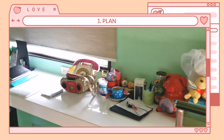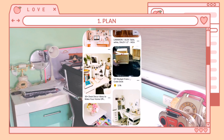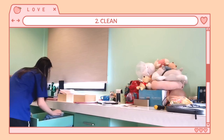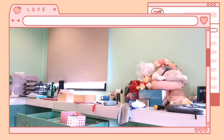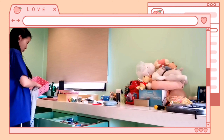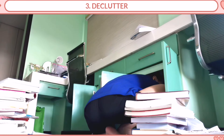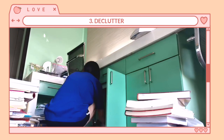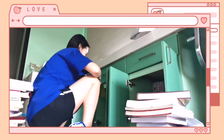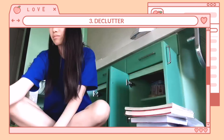Number one: plan. Design your work area so that there's a place for everything you need. Use Pinterest to find inspiration to fit your work area. Number two: clean. Clean the table, drawers, and some stuff you might need so that it is fresh and new. Who doesn't want a new and clean work area? Number three: declutter. Declutter all the things that you don't need. Put them aside and choose if you want to keep them. You might find something amazing while decluttering.